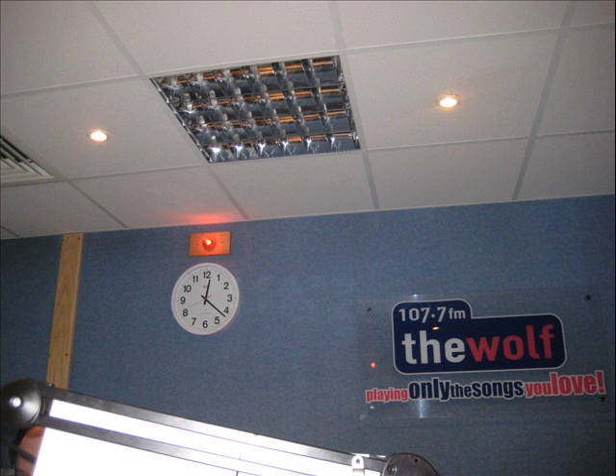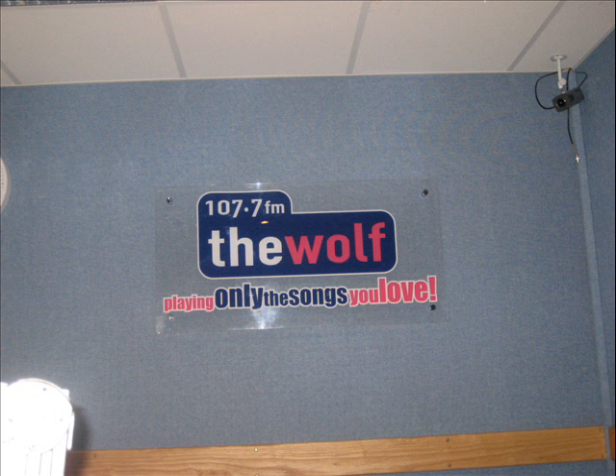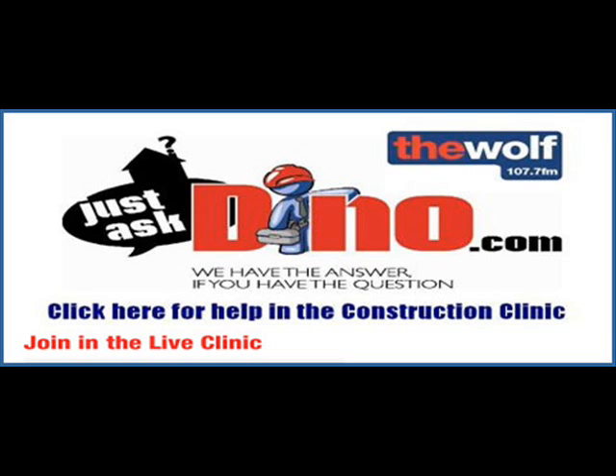Just remember, folks, we're giving this information out with the best intentions, but it can only be general advice because we don't have the specific details of the questions that have been submitted. If you want a specific private or personal consultation, just email into The Wolf or into Dino's webpage and we'll be happy to respond. For more help and guidance, visit justaskdino.com — whatever the building query, they have just the answer.